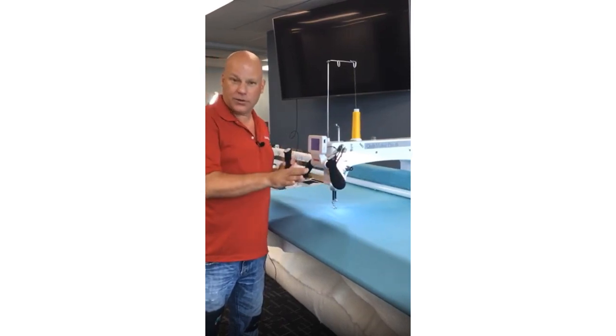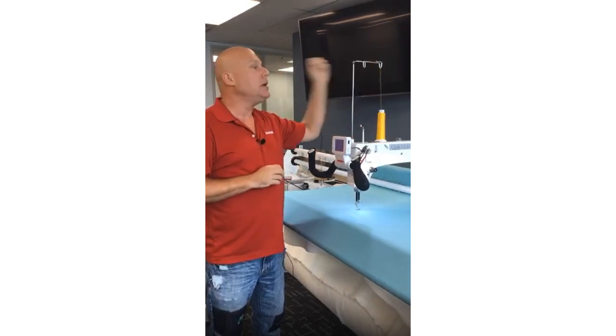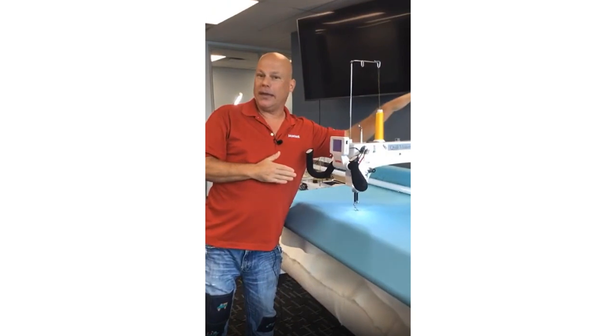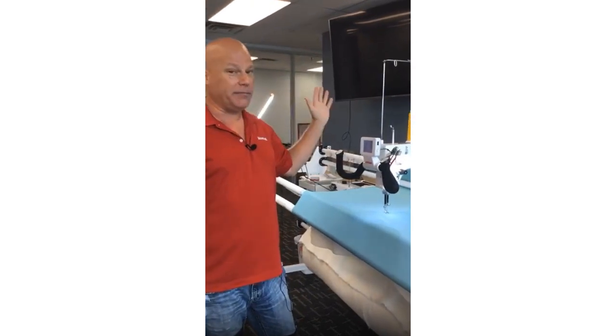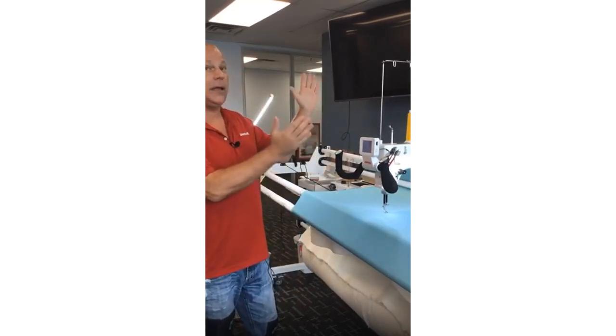The Quilt Maker Pro 18 debuted about three years ago at Quilt Canada 2017, and when the doors opened, so many people came right up to our booth saying at last Janome has a branded long arm quilting machine. So now we have our Janome sewing machine, serger, cover hem machine, embroidery machine, and long arm quilting machine.